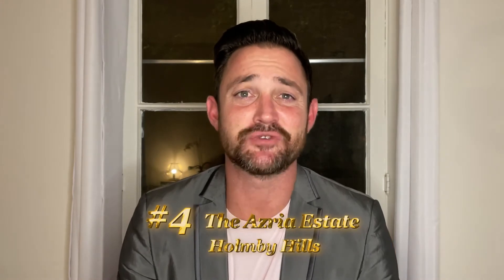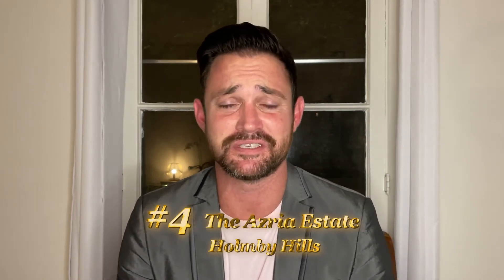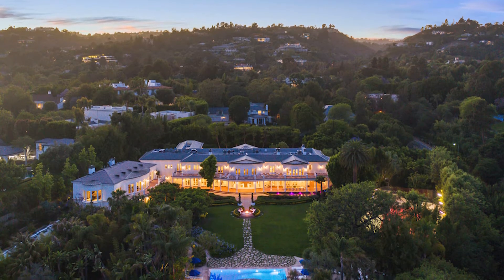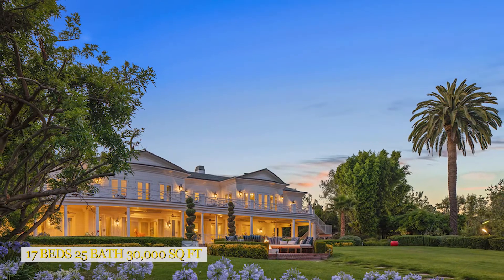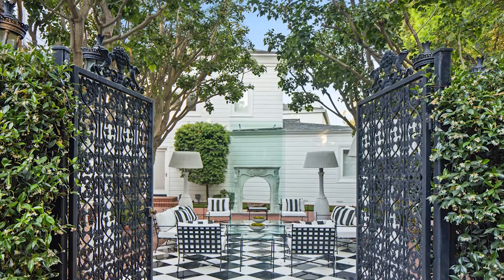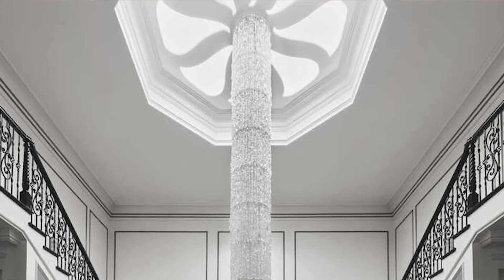Number four on the list is the Azria Estate, owned by the founders of BCBG. Here you're going to see luxury — it's all in the details. It was designed by Paul Williams in the 1930s. It's a beautiful home up in Holmby Hills of Bel Air. The price tag on this one is a whopping $85 million. When you first look at it from the outside, you may wonder why it's $85 million, but if you take a peek on the inside, you're going to find out why real fast. It's got 17 bedrooms, 25 baths, 30,000 square feet. It's all about the details on this one.